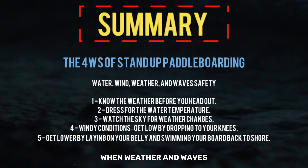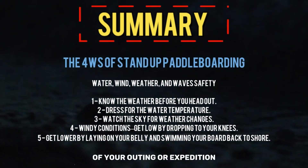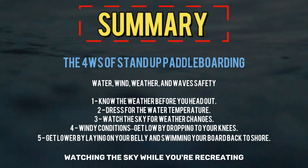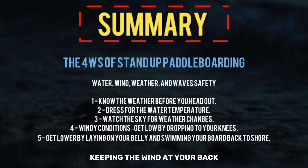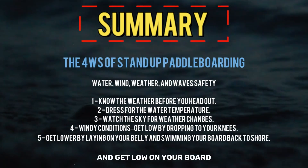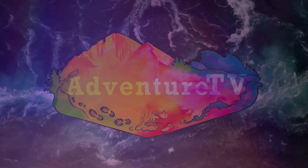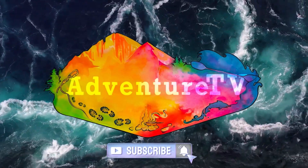You prepare for and react to changes in the water, wind, weather, and waves while paddleboarding by knowing the weather in advance of your outing, watching the sky while recreating, keeping the wind at your back and your paddleboard pointing into the waves, and getting low on your board if the wind picks up as you paddle back to shore. Until next time, I'm your host Antoinette Lee — see you on the river, in the backcountry, or in the horse barn.